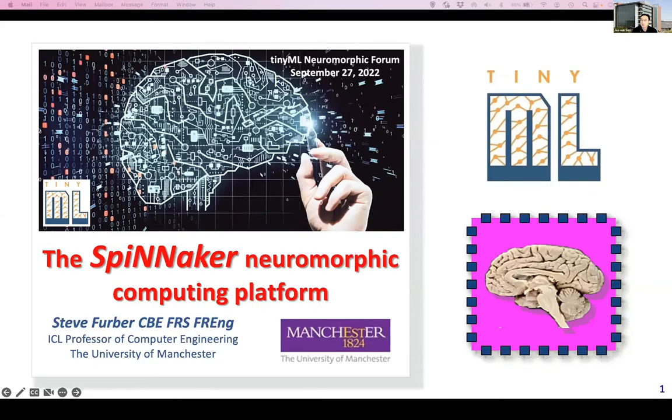The first talk will be given by Professor Steve Berber. He's an ICL professor of computer engineering at University of Manchester. Please carry on. Thank you for that introduction. I'm here to speak about the Spinnaker Neuromorphic Computing Platform.